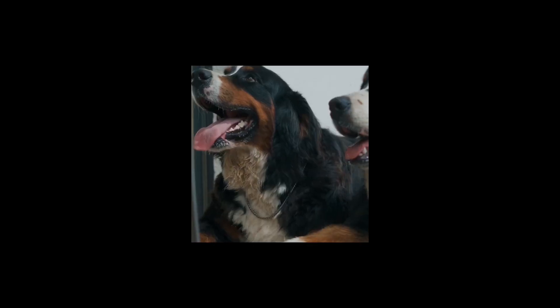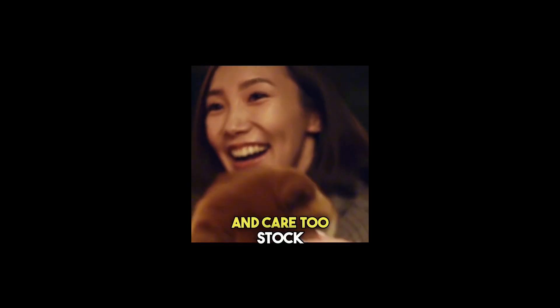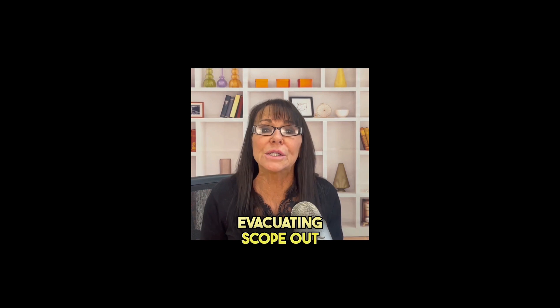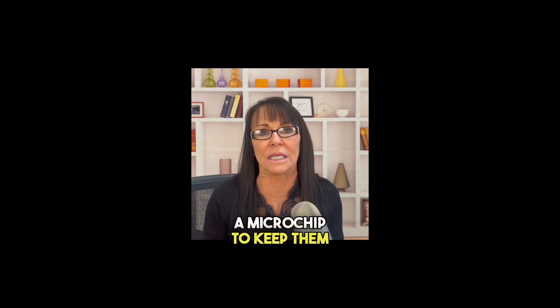Number four: pet preparedness. Let's not forget about our four-legged family members during a hurricane — they need some love and care too. Stock up on pet food, meds, and all their essentials. And if you're thinking about evacuating, scope out pet-friendly shelters or hotels in advance and make sure your furry buddy has proper ID, a collar with a tag, and maybe even a microchip to keep them safe.